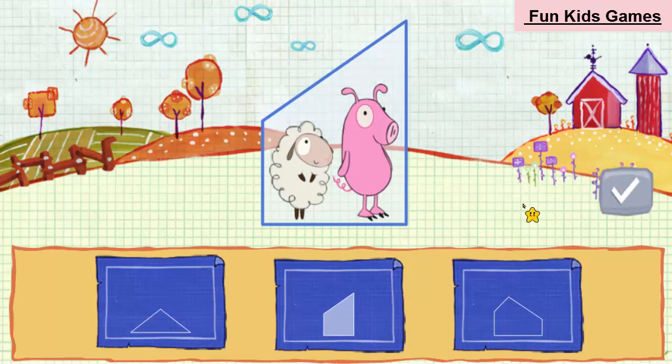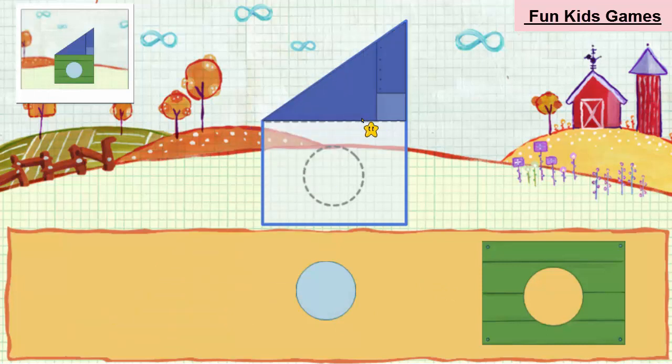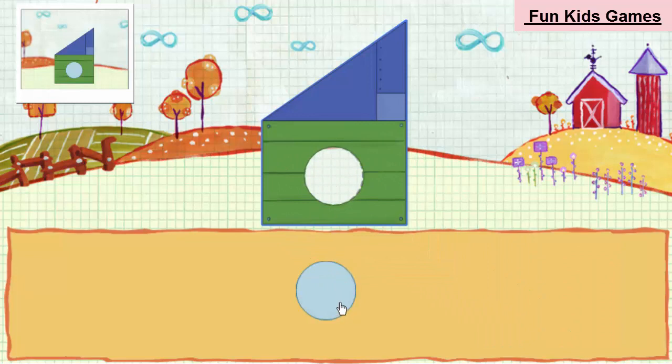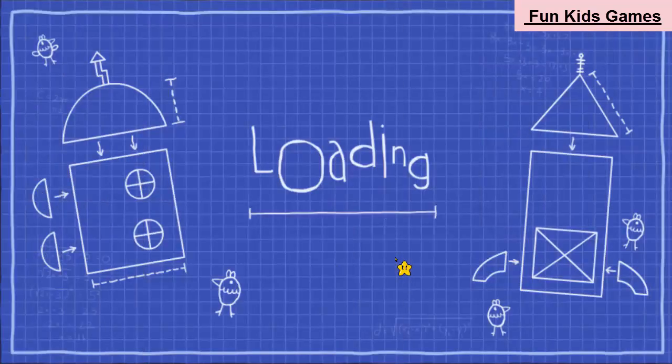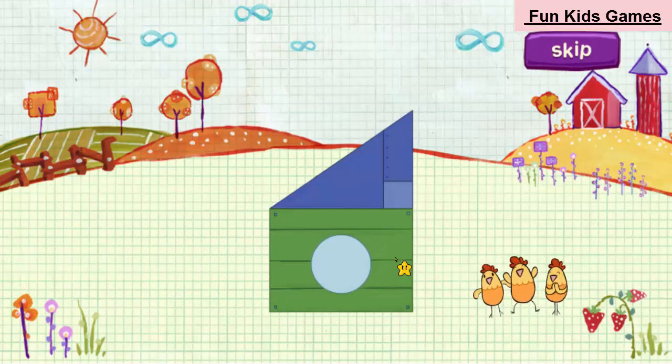Oh yeah! All the animals fit! Now we need to build this spaceship. Click on those pieces. One, two, three. It's all coming together. You're good at this. Those crazy animals are ready to blast off!